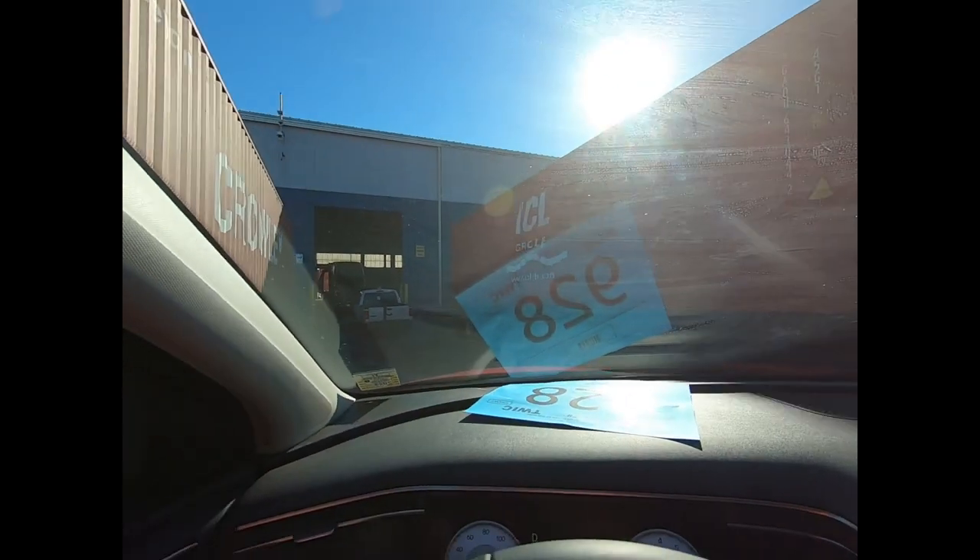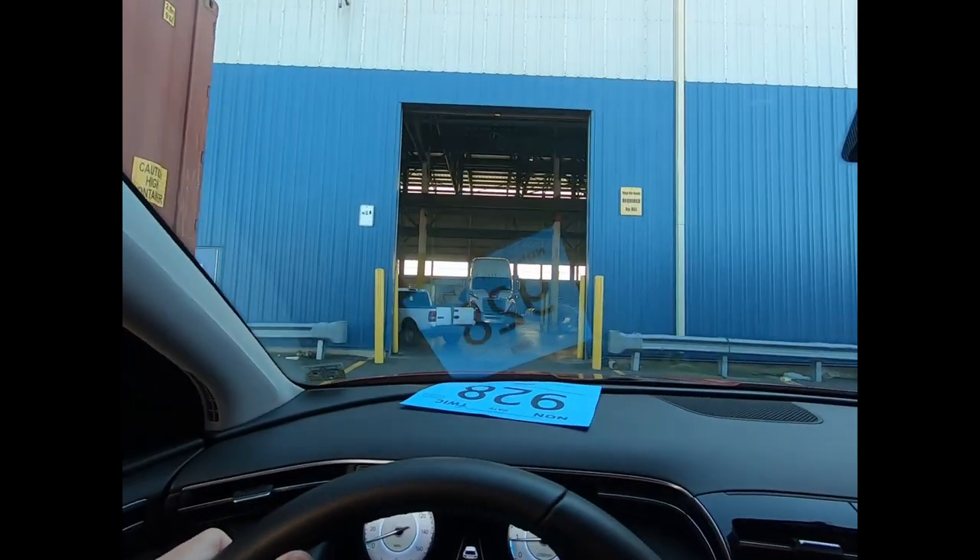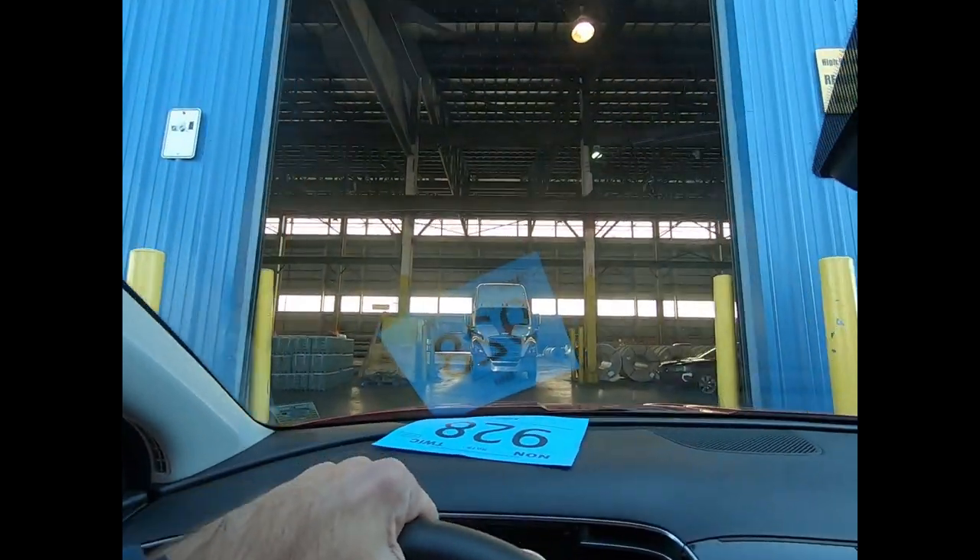I walked to the admin building and took care of my paperwork — it's all prepaid at that point. They told me to go back and wait in my car for an escort. Eventually the escort came and they escorted me through a warehouse, pointing to a place where I could park the car. I parked, and someone came and ran a cursory inspection of the vehicle.